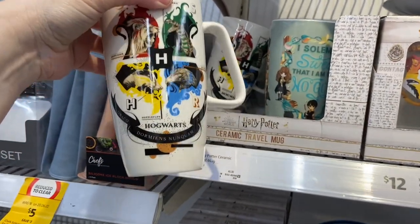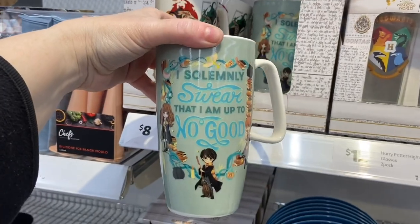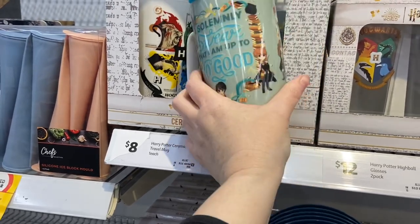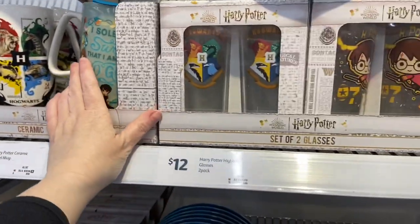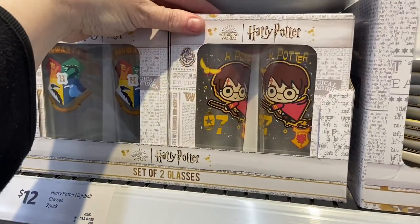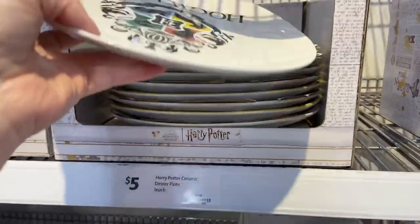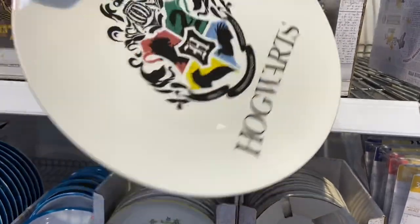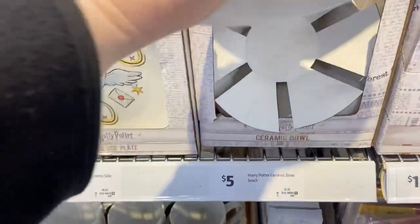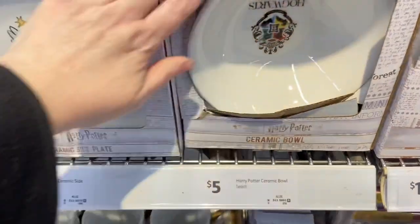There are travel mugs with a protective lid — one with the four houses and one with 'I solemnly swear I am up to no good,' same on front and back. They have a set of glasses with the four houses and character designs. Moving on, there's a dinner plate that just says Hogwarts — I noticed the print on the top of the 'S' looked missing but it appears to be the same on all pieces, so it seems to be a production choice. There's also a bowl with the same Hogwarts design.